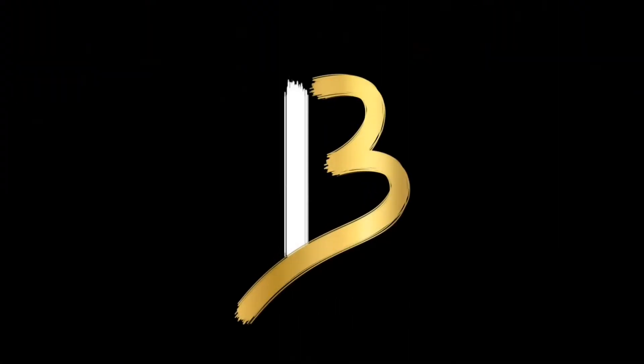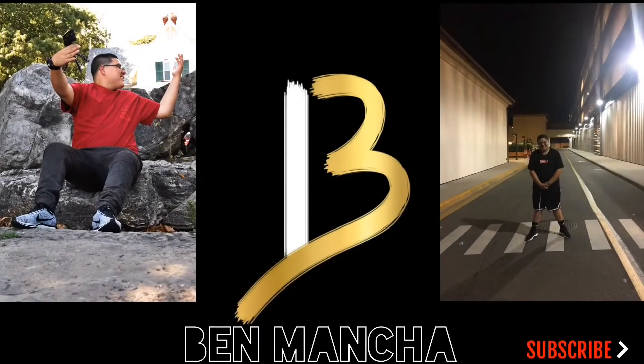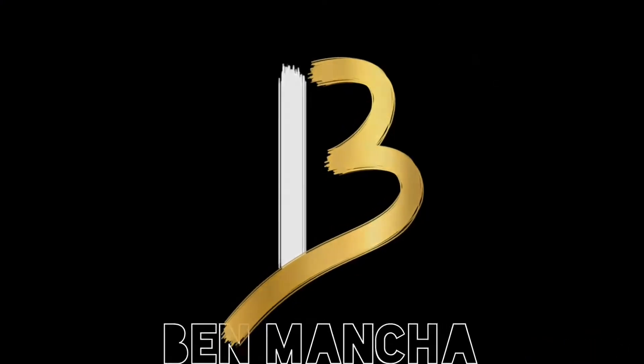I'm Ben and you're currently watching Ben Mancha. Been busy working all night and I'm telling everybody I'ma get it right. They know what I'm living like.